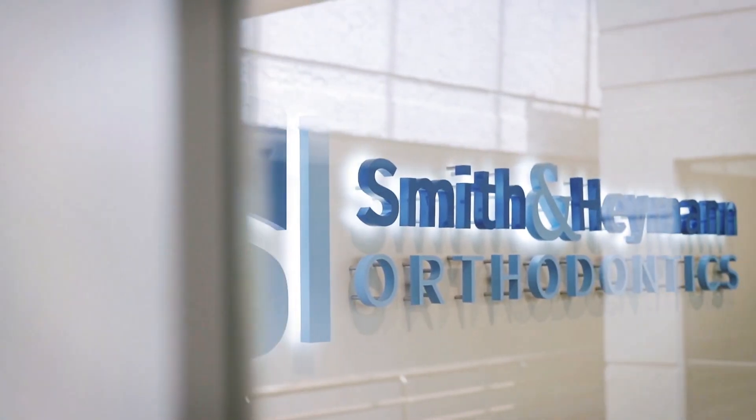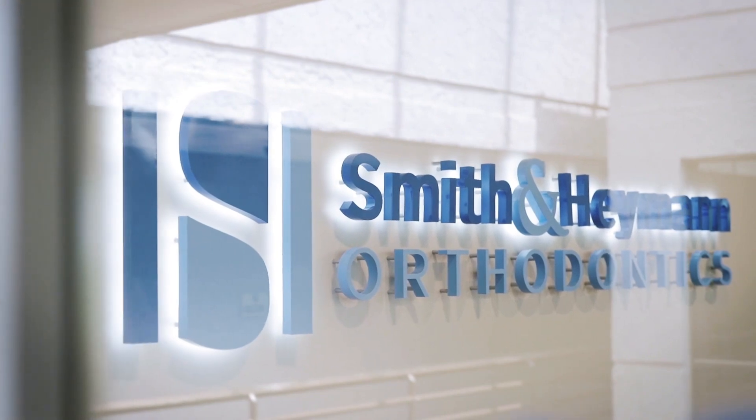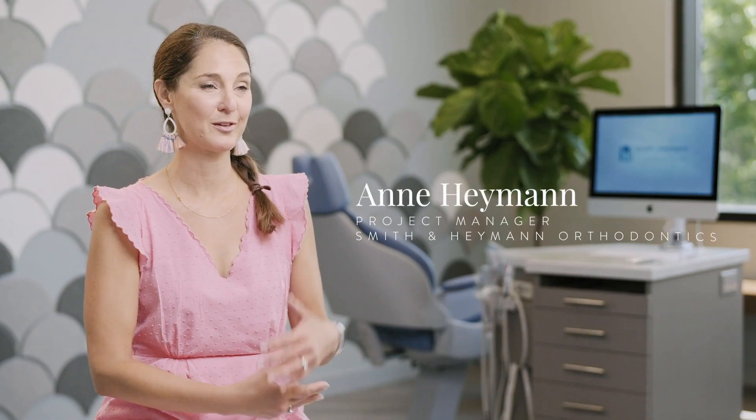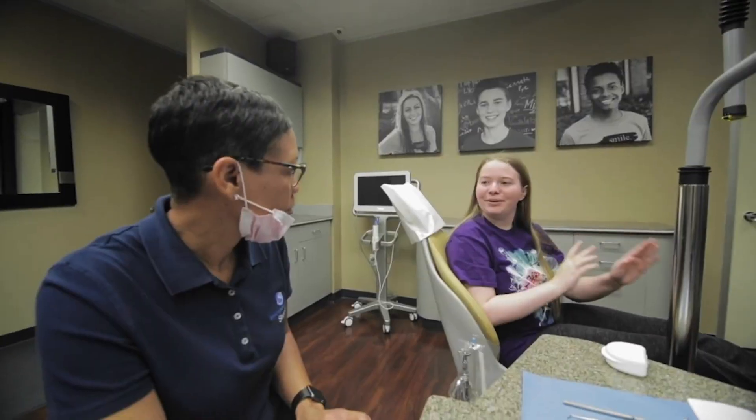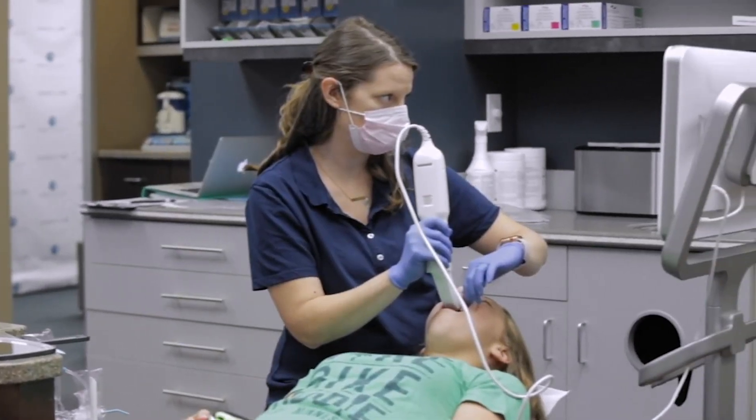This is Smith & Hyman Orthodontics, our new Chapel Hill location. We work with patients all the way from children to teenagers to adults. We're in the business of making beautiful smiles. Lots of people are coming in and out of our office every day and we try to make a really fun and family friendly environment.